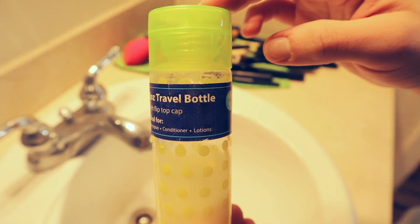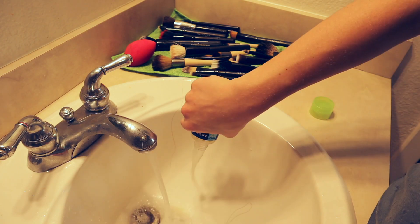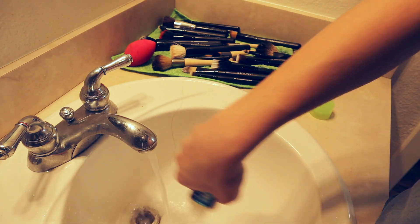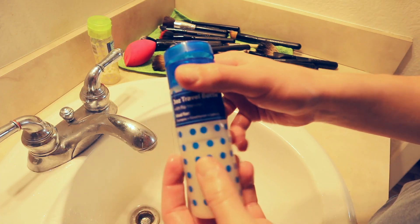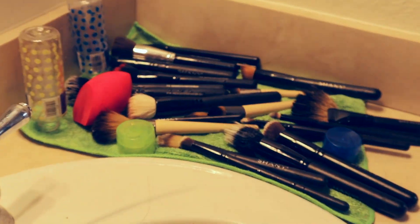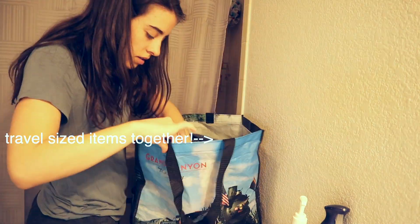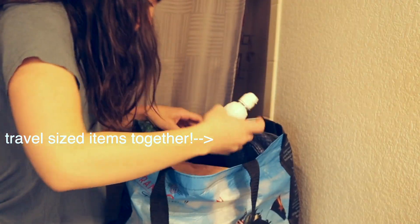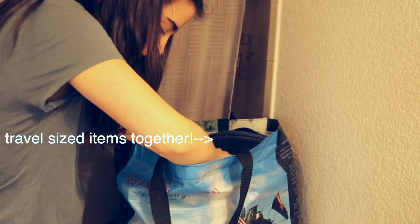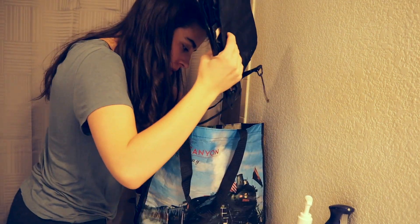I also have these reusable travel-sized containers - you can put anything you want in them, like lotion or shampoo or conditioner. I had shampoo and conditioner in mine from my last trip and just never cleaned them out, so I went ahead and cleaned those out and let them dry. I highly recommend getting some of those because it'll save you a lot of money and saves a lot of plastic. Just get one big bottle of shampoo and put some in a little travel bottle instead of buying a separate travel-sized one.